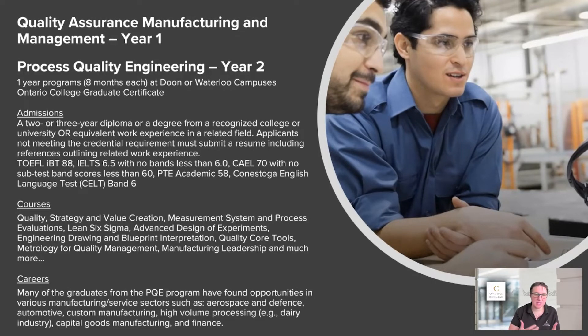Then when you take process quality engineering in year two, it's more in-depth — that's when you have advanced design of experiments and quality topics. Each program is eight months long, so you can complete two years in 16 months. This is a postgraduate program, so you do have to have a two or three year diploma or degree, and you must meet the English scores required.